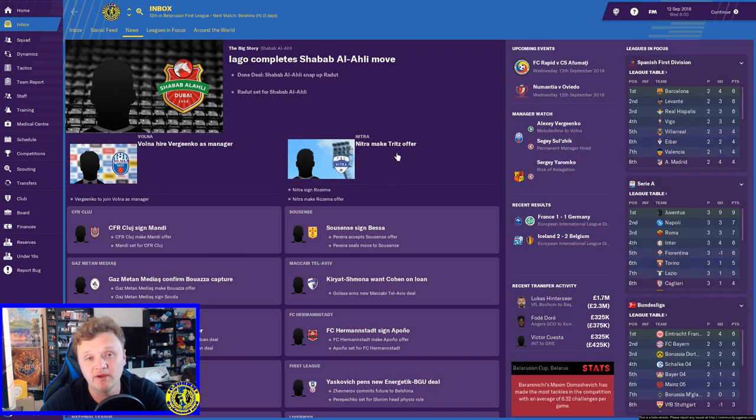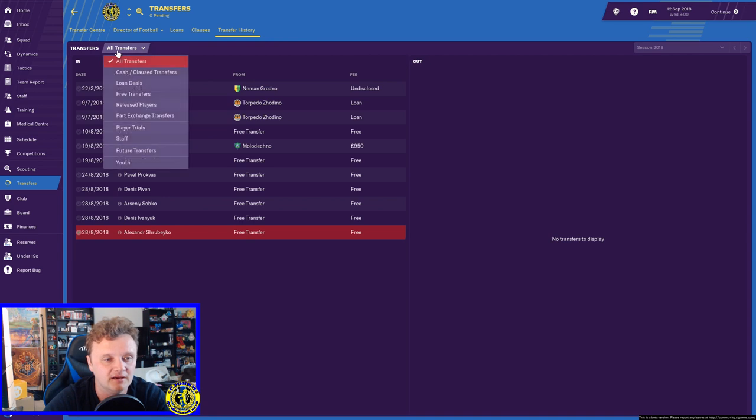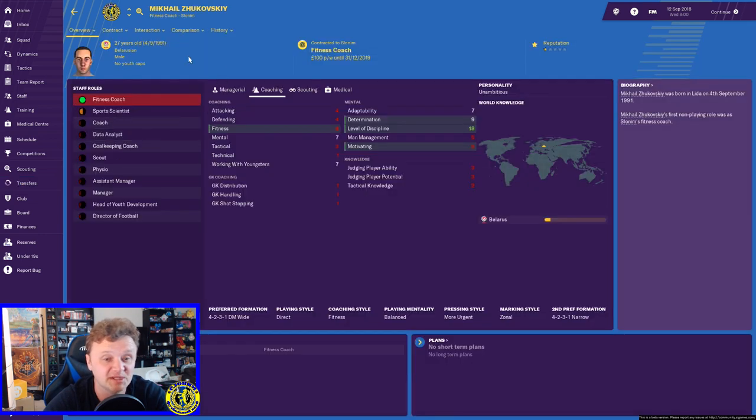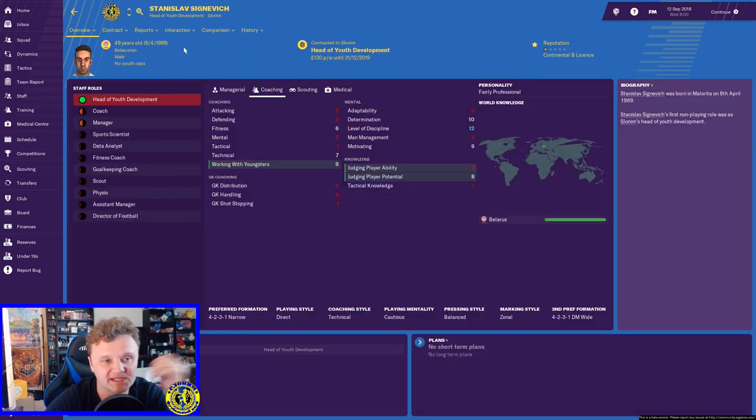When I joined the club it was just me and my assistant manager, so I had to bring in some staff. I'm still waiting to bring in a general coach but it's getting a little bit better. First of all, we got a fitness coach with a fitness ability of four — there weren't many options unfortunately. A lot of these coaches coming in are regen coaches and ability is not there. Mikhail comes in as fitness coach. Then I brought in Stanislav as head of youth development — judging ability of eight, the best candidate by far, working with youngsters rated nine, not terrible at this level.